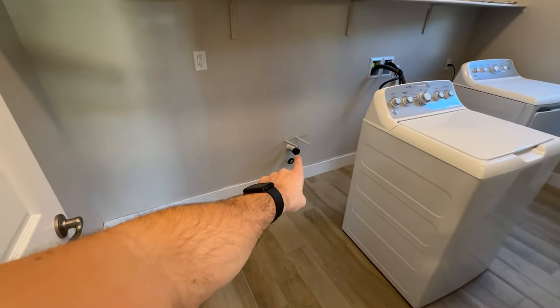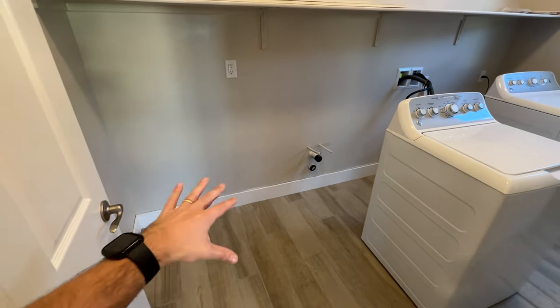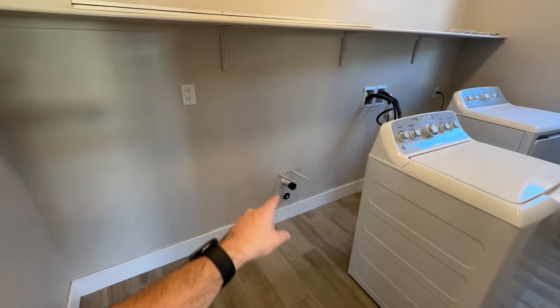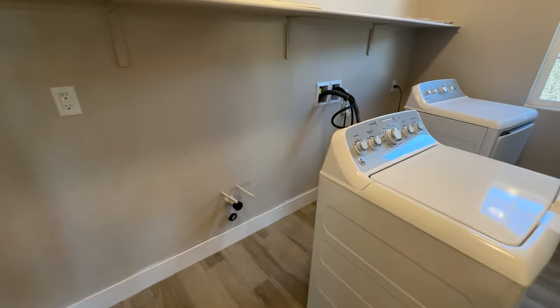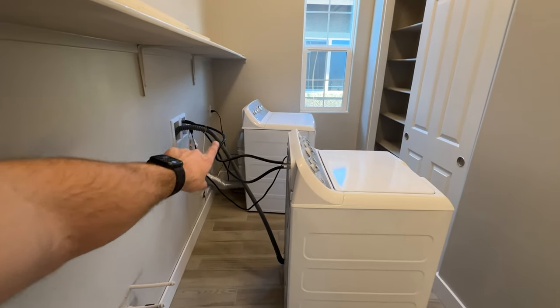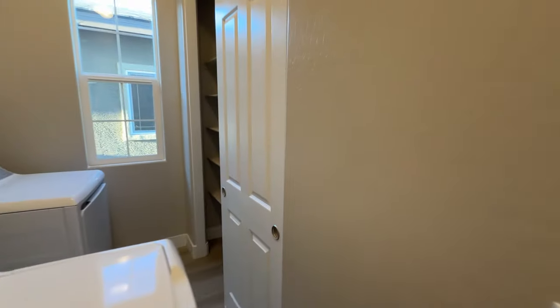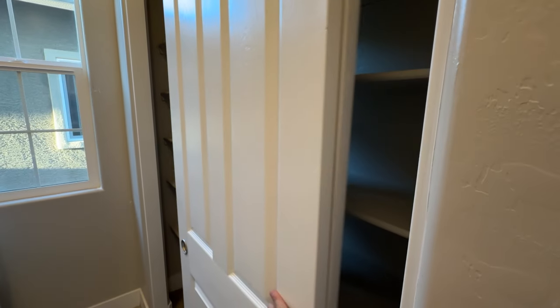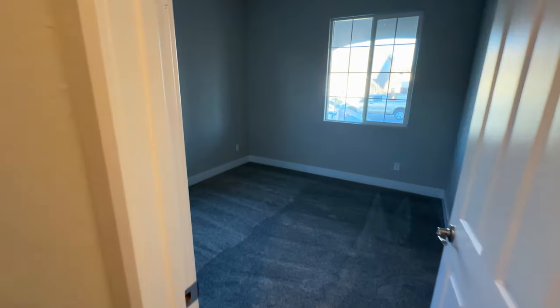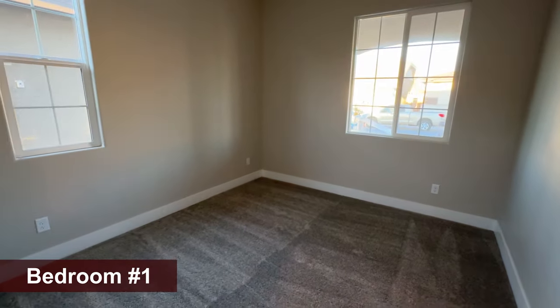Over here we have a beautiful-size laundry room. We even have a pre-plumb for a sink — it won't come with the cabinets, but you can add cabinets and a sink yourself, which is a great option since the plumbing is already there. The washer and dryer are going to be included. And then we have a nice-size linen closet for all your towels and laundry needs.